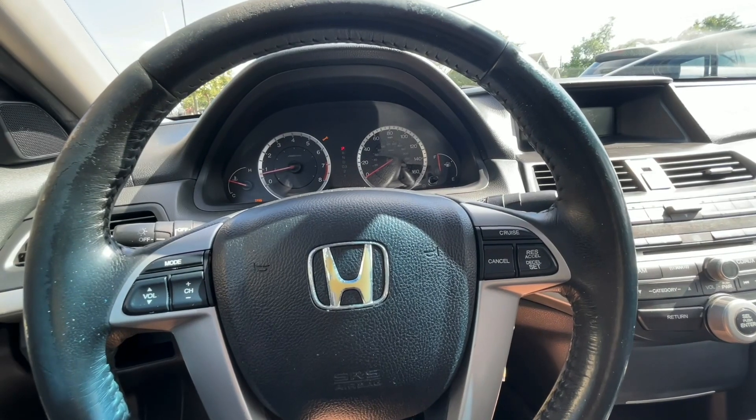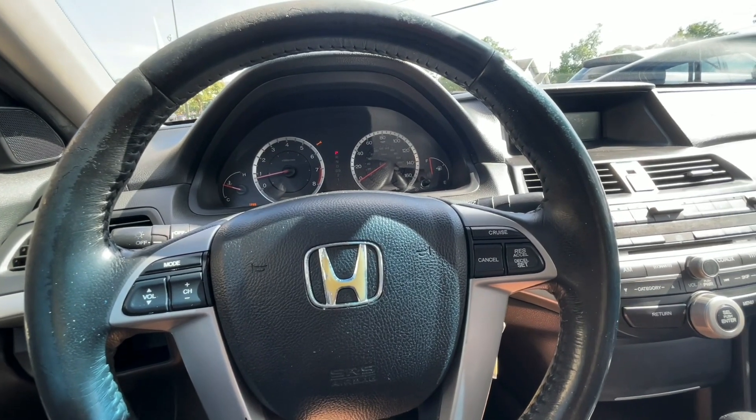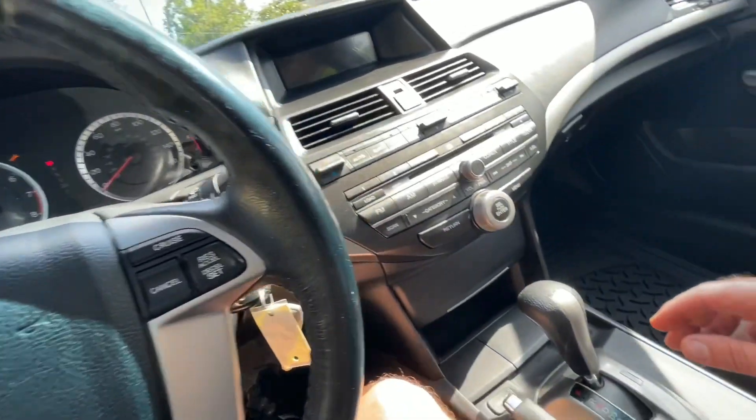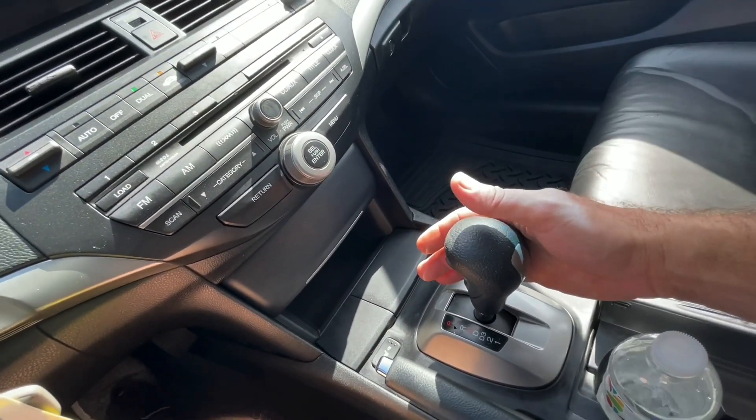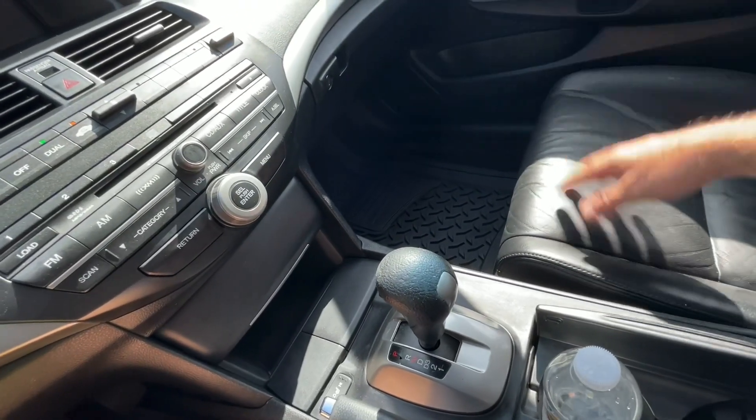Hey, what's up everybody? So we're back at it again, filming a car. Today we're sitting inside of a 2008 Honda Accord EXL with leather and V6 engine.